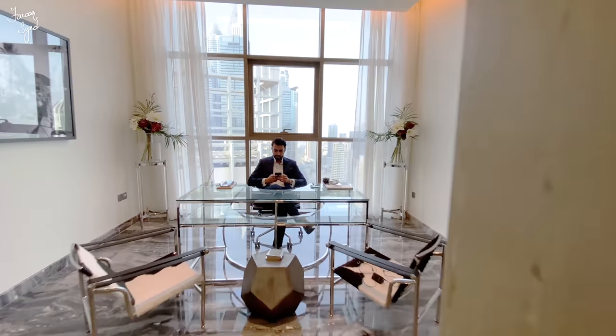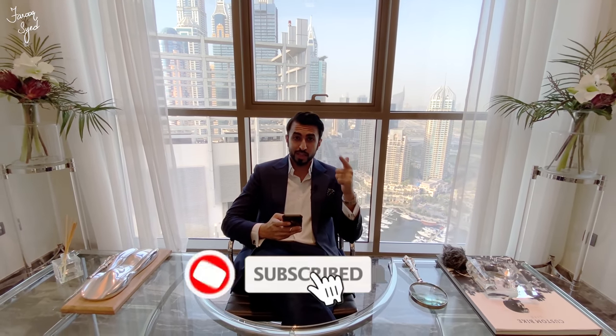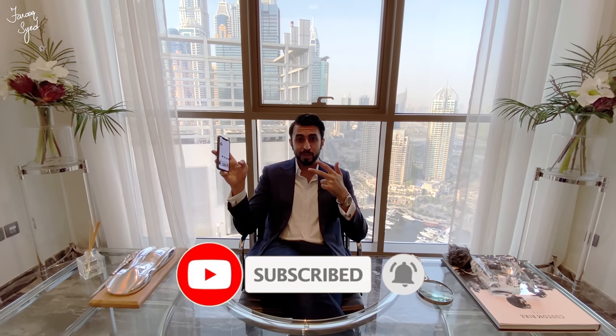I hope you guys have enjoyed this tour of this beautiful three-bedroom penthouse. More information is in the description below. Like every time, don't forget to like my video, subscribe to my channel, and follow my Instagram account for daily updates — see you guys next time.